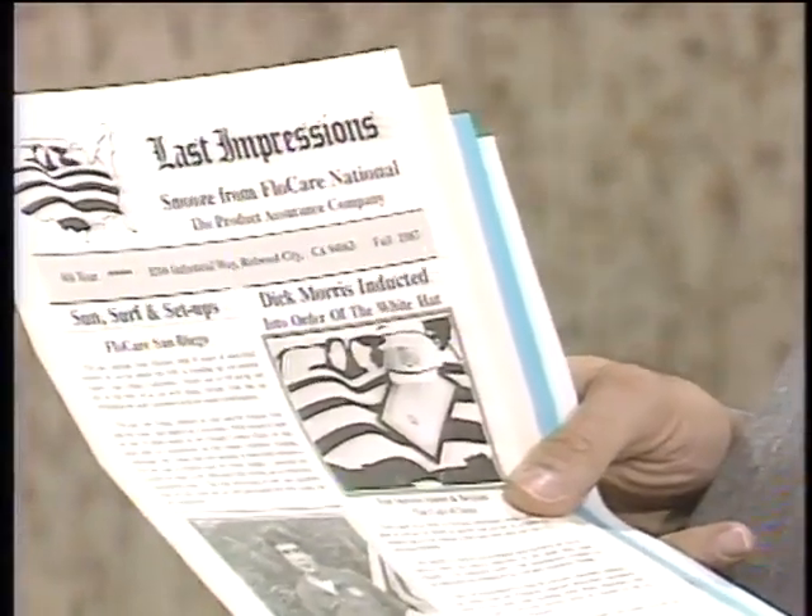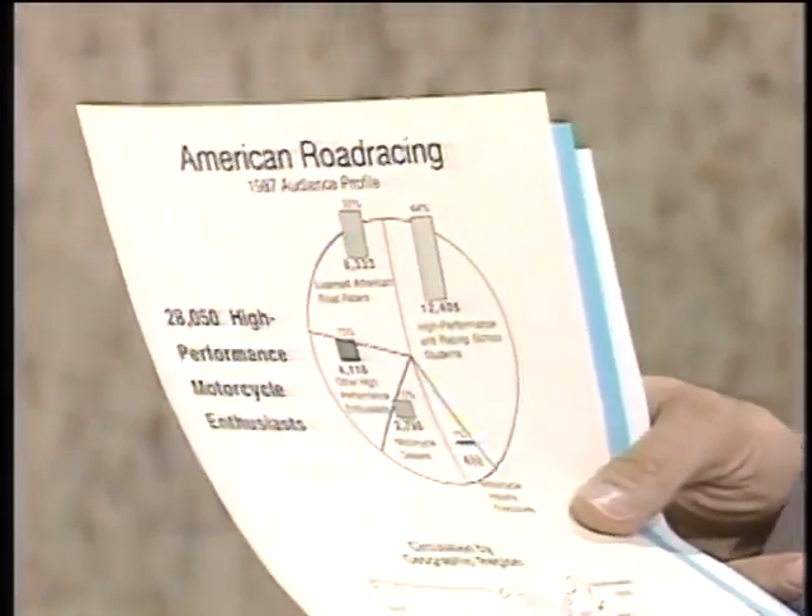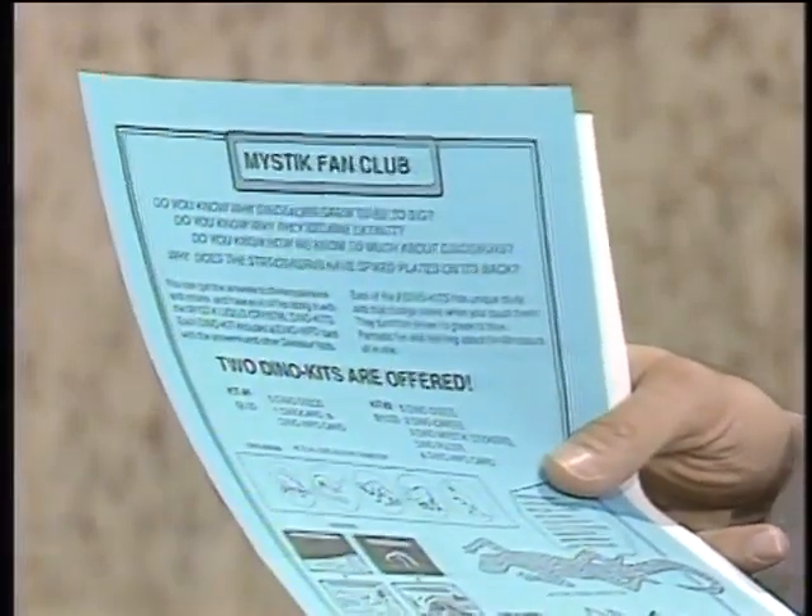Welcome to the Computer Chronicles. I'm Stuart Shiffey, and this is Gary Kildall. Gary, I have some examples here of printed documents, the kinds of things normally you think you have to go to a printer and pay a lot of money to get, but these were all created on a personal computer. More importantly, they were all printed out on a laser printer. Now, when we talk about laser printers, we think of desktop publishing right away. Is that the only reason to go out and buy a laser printer?